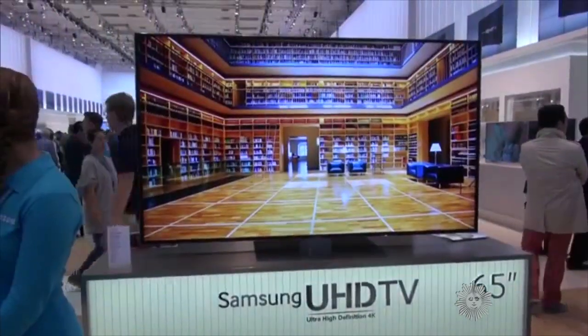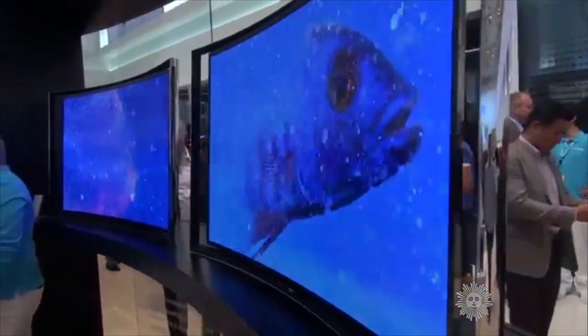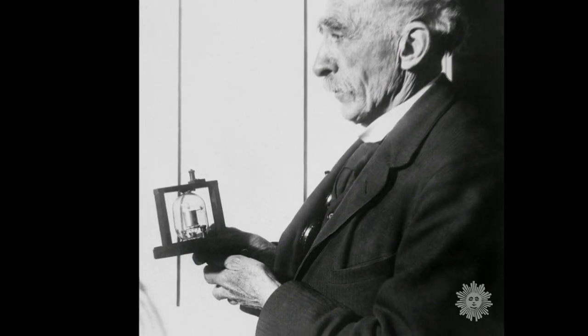Today, of course, transistors and chips in wafer-thin flat screens have largely replaced old-fashioned tubes. But the vacuum tube still glows warmly in many a memory.